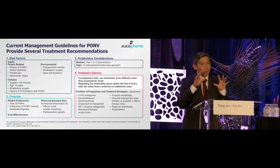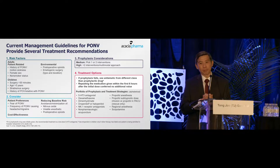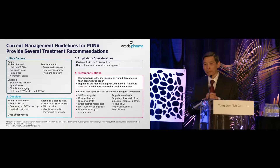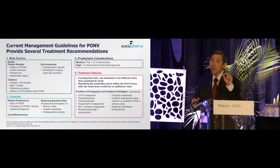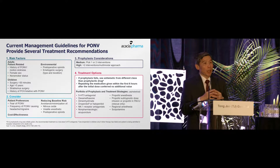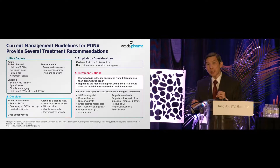When managing a patient in the pre-op holding area, first think about the risk factors — how many risk factors does the patient have? Don't forget about patient preference; in this new healthcare system, patients should be at the center, and sometimes we don't ask them. Also consider the type of surgery the patient is undergoing.